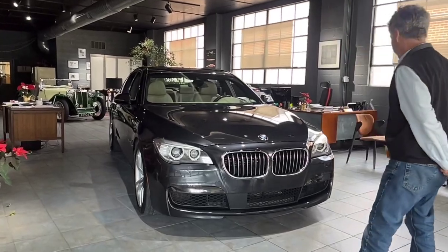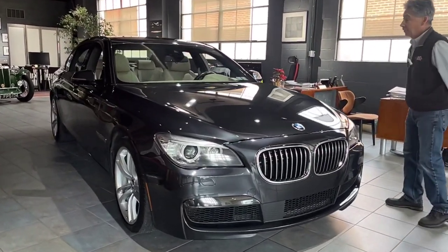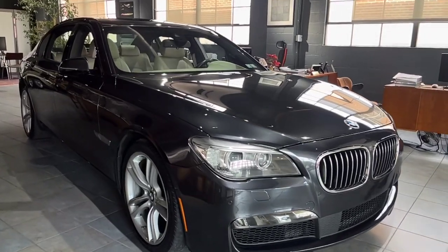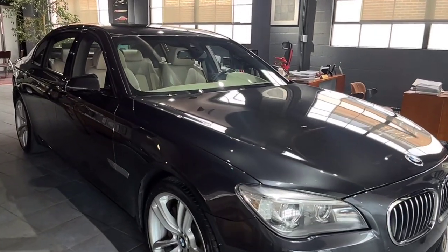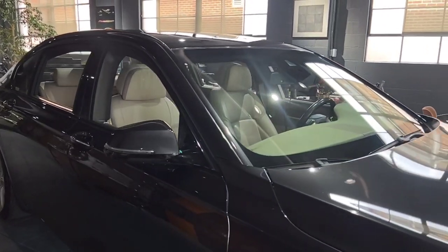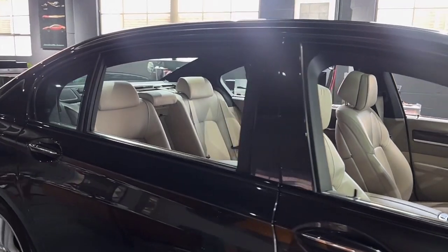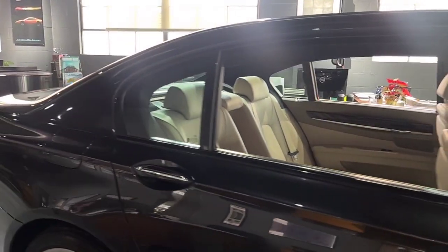These are the kind of cars that I love to find. It belongs to a couple that are friends of mine — they had purchased it brand new. It is a 2013 BMW 750 long wheelbase car, purchased new at Faulkner BMW, which is our local BMW franchise and an excellent dealership.